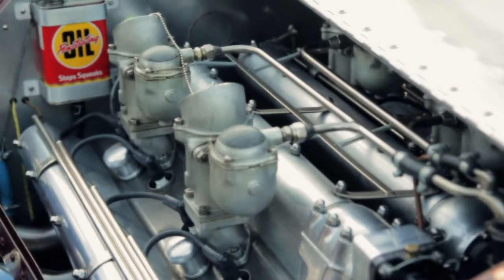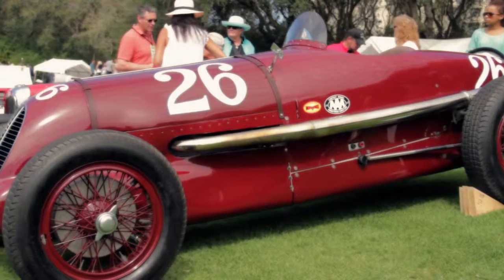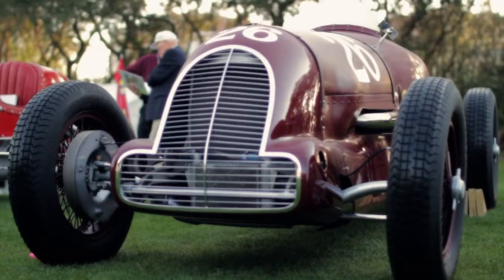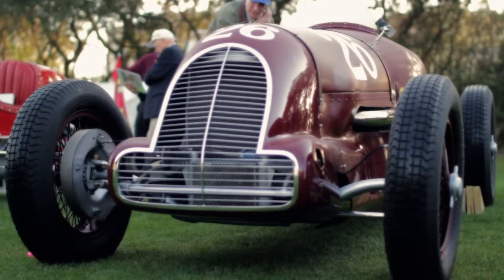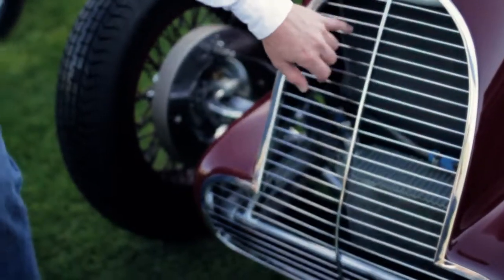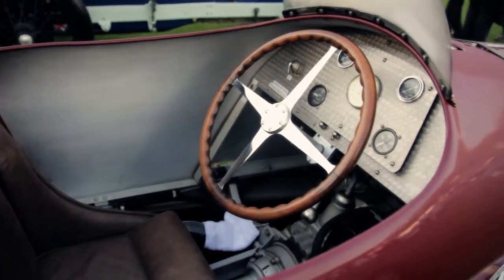This engine is much larger than a Type 35 Bugatti engine, so Bunny basically had to make an entirely new body for the car, but it's still a very elegant, graceful shape. It still retains the Bugatti brakes up front and all the Bugatti running gear. There's a honeycomb oil cooler and honeycomb radiator. The car is all original as to its pieces and its provenance.